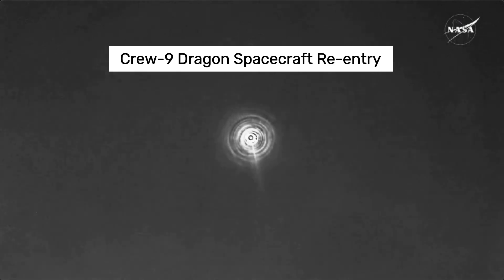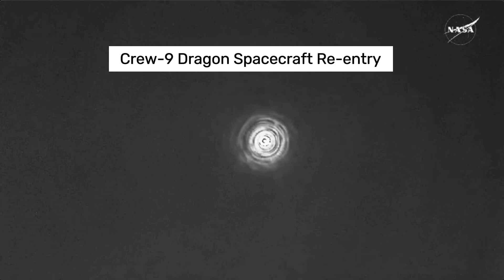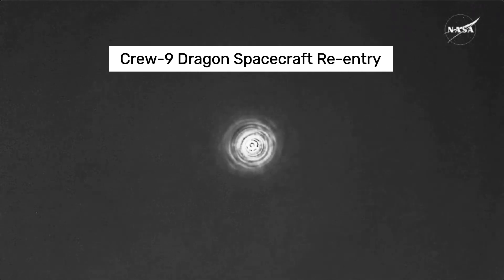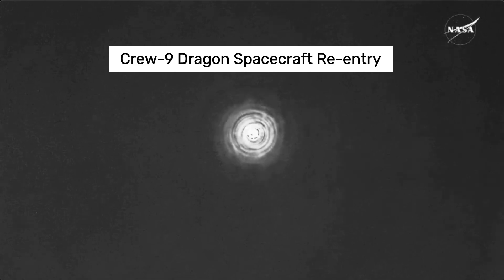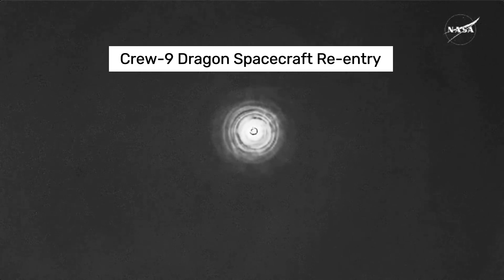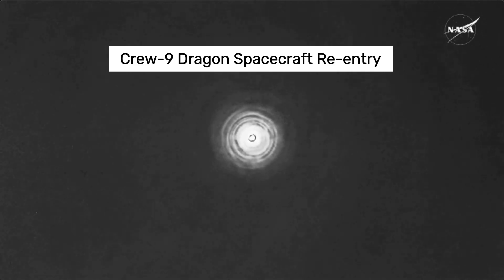Freedom, SpaceX, com check. We're going to start hearing the SpaceX crew operations resource engineer. SpaceX, Freedom is with you. 4.16, enjoying the ride. Copy that, Freedom. Great news there from Commander Nick Hague reporting back. We see a healthy flight computer. Expect automated chute deployment. Freedom copies.